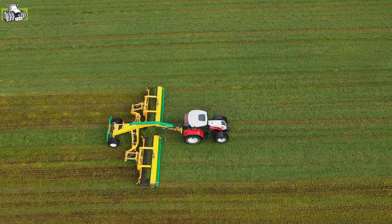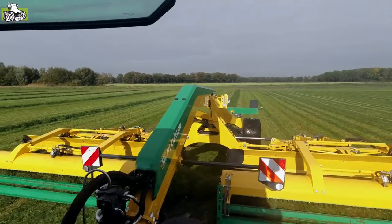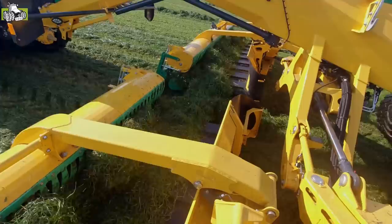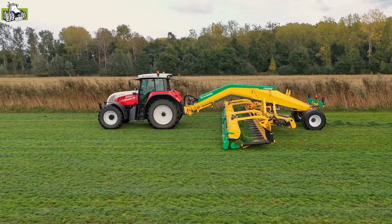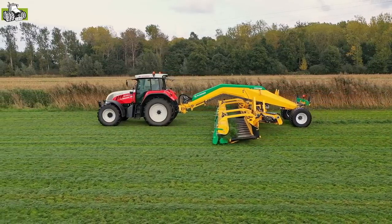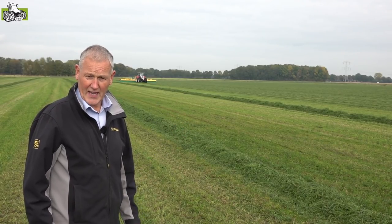We are here at the Schwaden in the Herbst grass, with two pickups of 5 meters and a Schwad of about 2 meters. We are here at the Ladewagen. The machine is now working at 12-15 km/h with a 140 PS tractor.